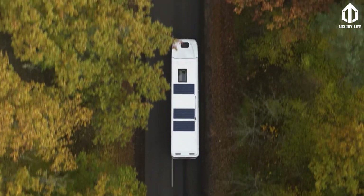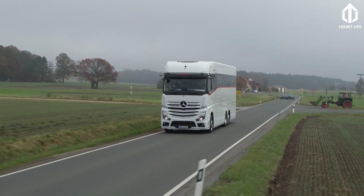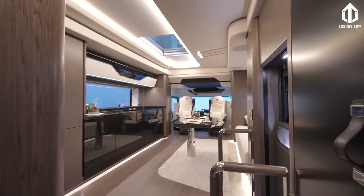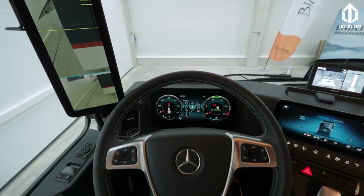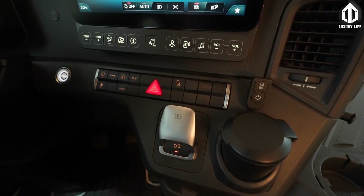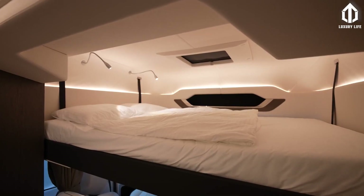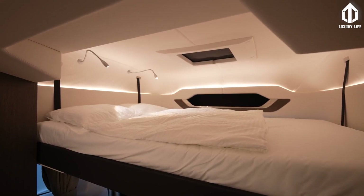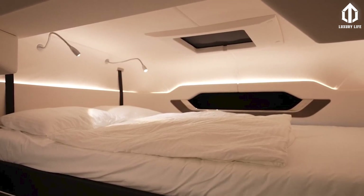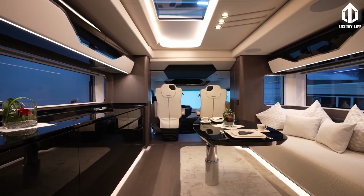The bathroom features a ceramic toilet and vessel sink. Ambient lighting, stone bathroom trim, and leather sofa upholstery are among the appealing design options. The driver and three guests are seated in air-conditioned captain seats with spring suspension and massage function. Above, a 63 by 79-inch lift-away queen bed allows children or visitors to stay with the owners for the night.